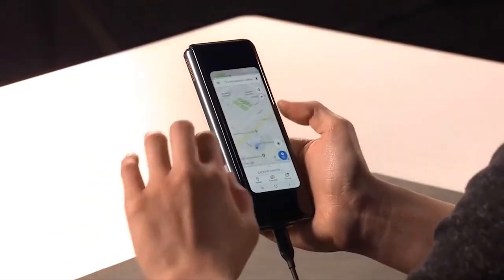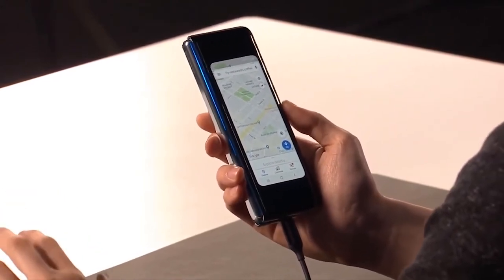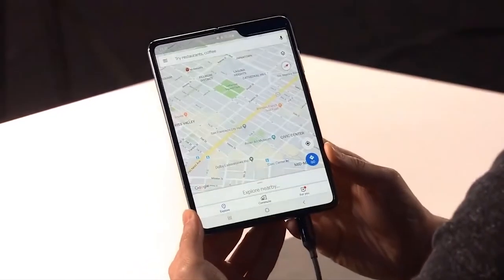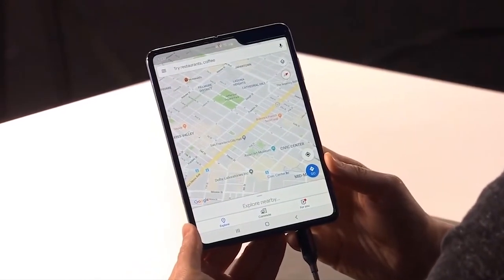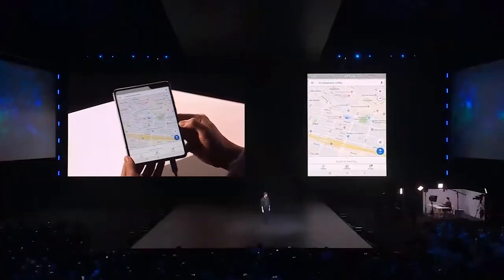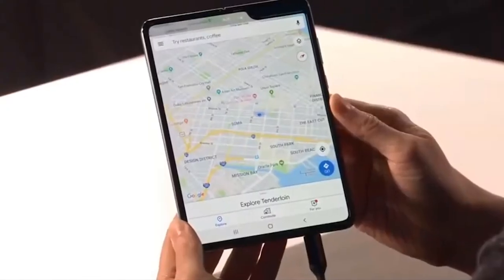Halo guys, balik lagi nih dengan Majelis Tegno. Di video kali ini kita akan mengulas smartphone terbaru dari Samsung. Samsung sebagai salah satu penguasa pasar smartphone Android, baru saja merilis ponsel yang berfungsi sebagai smartphone, tablet, sekaligus kamera. Berikut guys, ulasan singkat tentang Samsung Galaxy Fold.